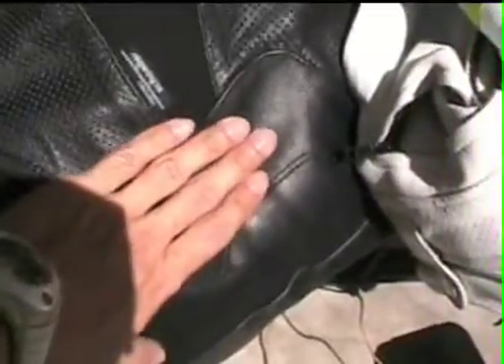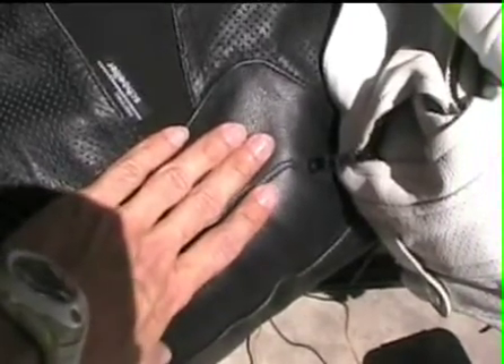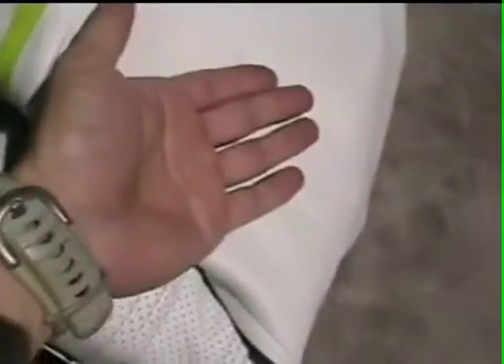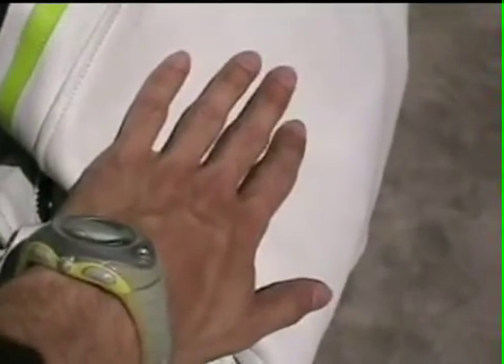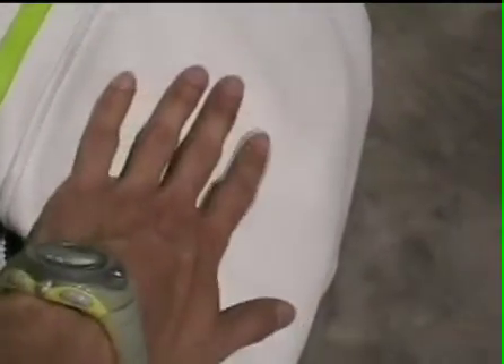It's uncomfortable to touch the black leather — it almost burns your hand. You wouldn't want to keep your hand on it for too long. The white leather though, it almost feels like the ambient air temperature. It is warmer, but you could keep your hand on here forever. So it definitely makes a huge difference what color your riding gear is, as far as comfort in the summer. Next up, I'm out.